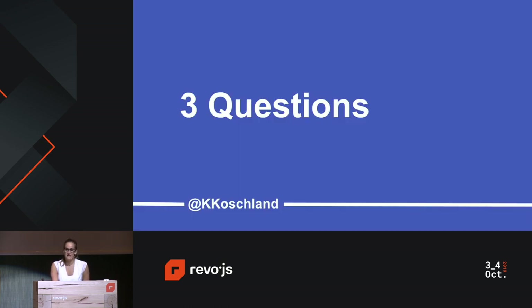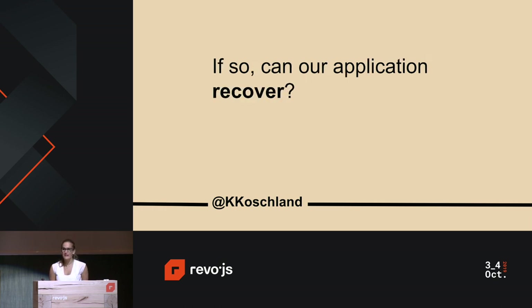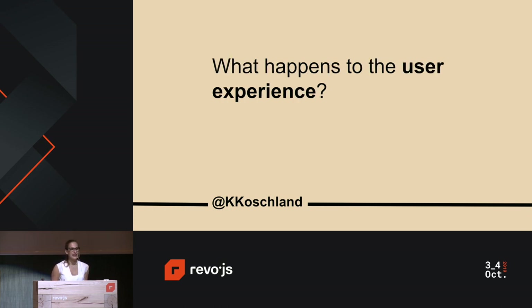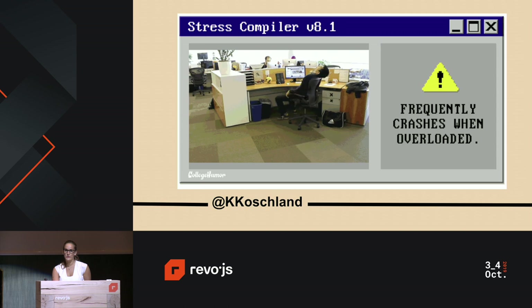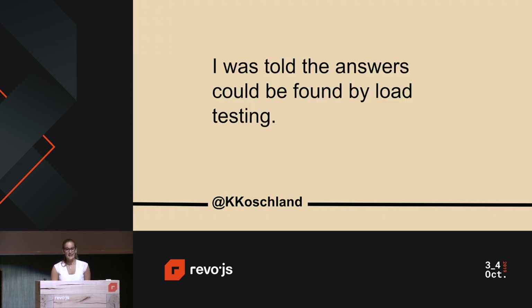More specifically, could I answer the following three questions? Will our application crash? If so, can our application recover? And what exactly happens to the user experience once we've found the limit of our application and pushed past it? Does the user experience degrade gracefully, or does it just cause an absolute meltdown? I was told that the answer could be found by load testing our application.